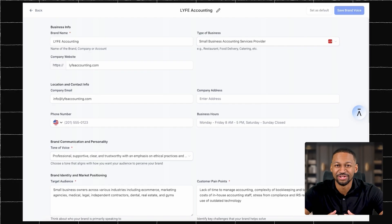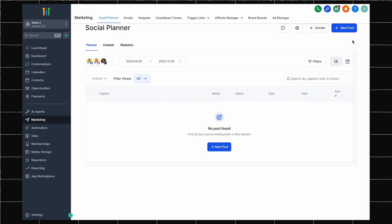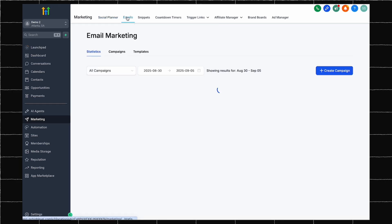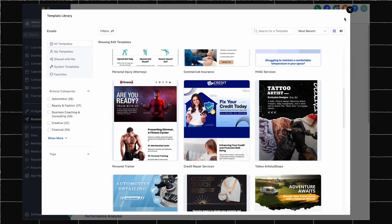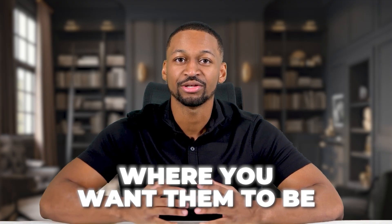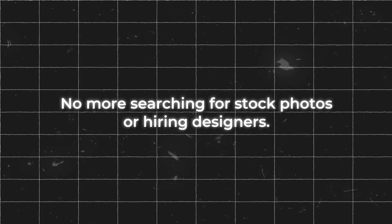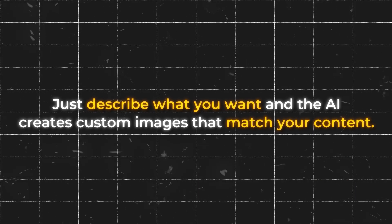Once your brand voice has been created, you can find the content AI in several places. You can use it in the social planner to create social media posts by simply describing what you want to post about. You can use it to write email newsletters and automations. You can even use it to completely write website copy and blogs. And yes, you can use ChatGPT to write for you too, but what makes this unique is that you don't have to copy and paste back and forth. Your words are placed exactly where you want them to be after you requested. Here is what makes this incredible for 2025: the AI can also create images to go with your content. No more searching for stock photos or hiring designers. Just describe what you want and the AI creates custom images that match your content.